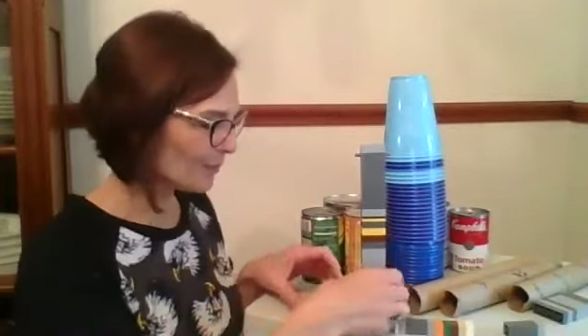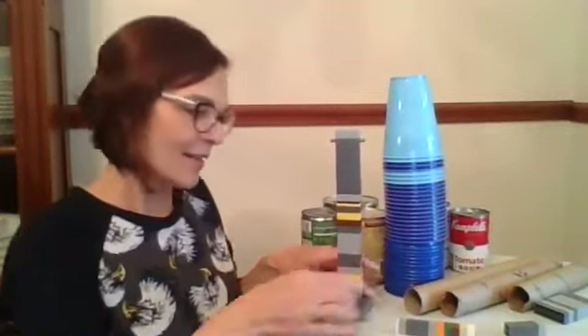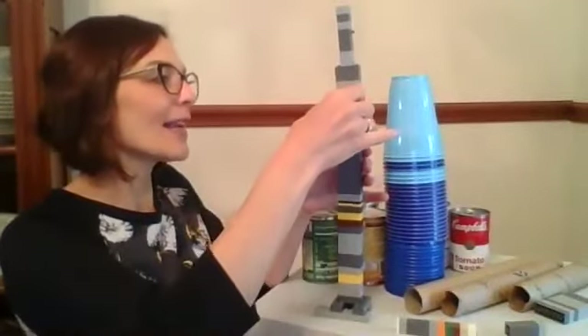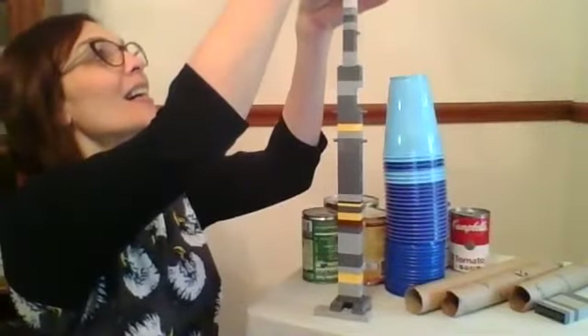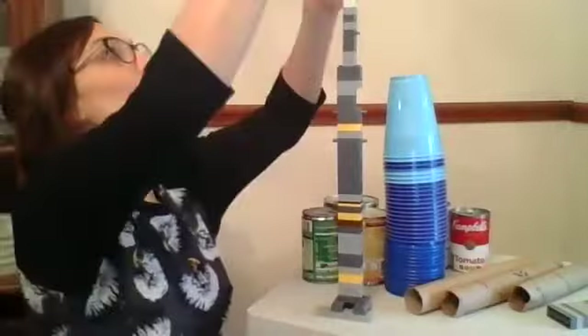I wonder what would happen if I put my Legos on a broader base. It just so happens, I have one waiting right here. It's already taller just being on the base. Let me grab my fallen Legos and see if I can get it to stand this time. So far so good. How high can I go before it falls again? To be honest, I'm not sure — I'm running out of Legos. Wow, that is one tall Lego tower! I wonder how tall your tower can be. I dare you to try it.